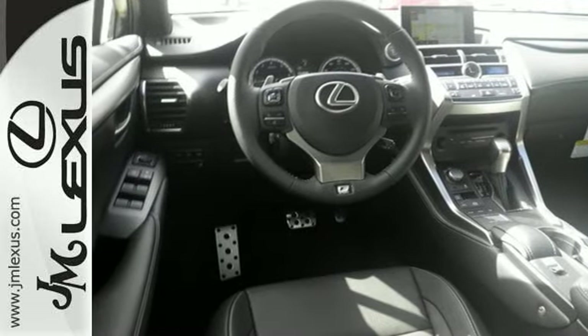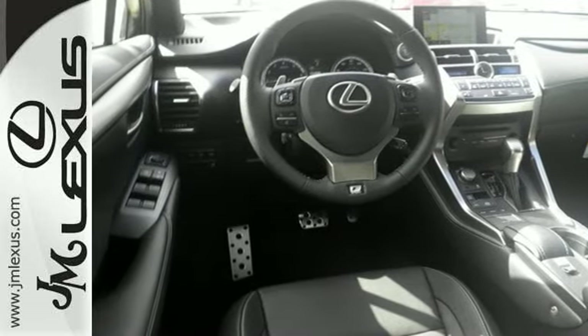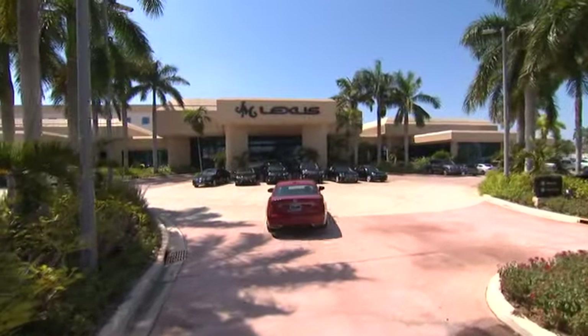Do what others can't with this Lexus. Test drive it today. JM Lexus — the world's number one Lexus dealer since 1992.